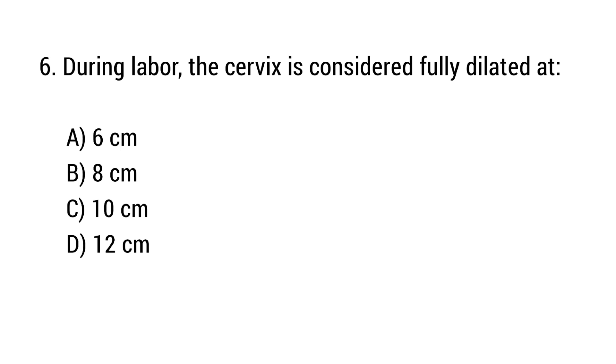Question number 6. During labor, the cervix is considered fully dilated at? The right answer is option C: 10 cm.